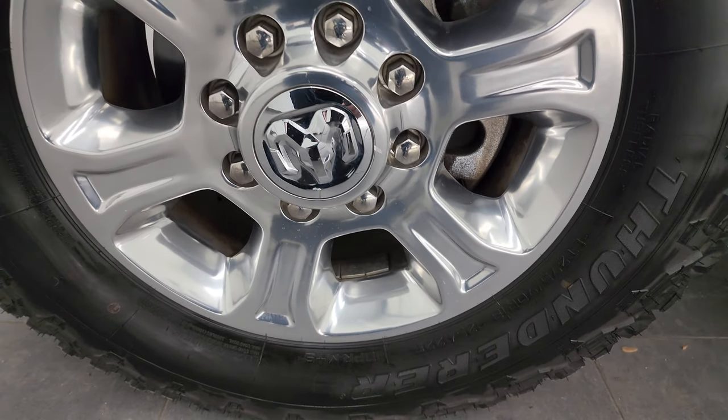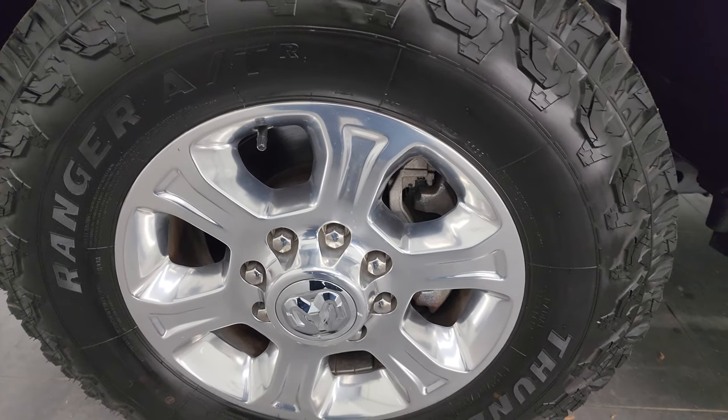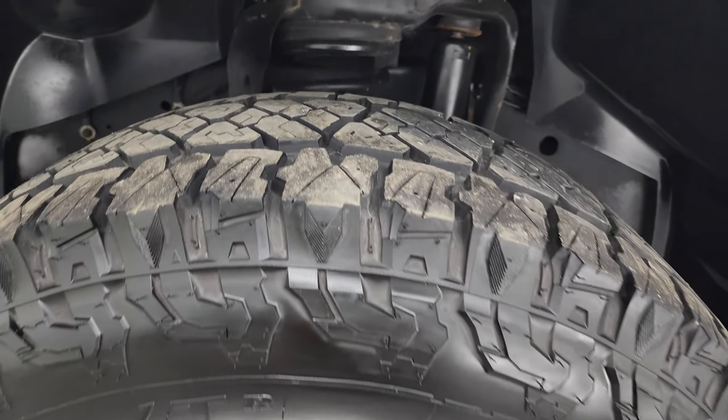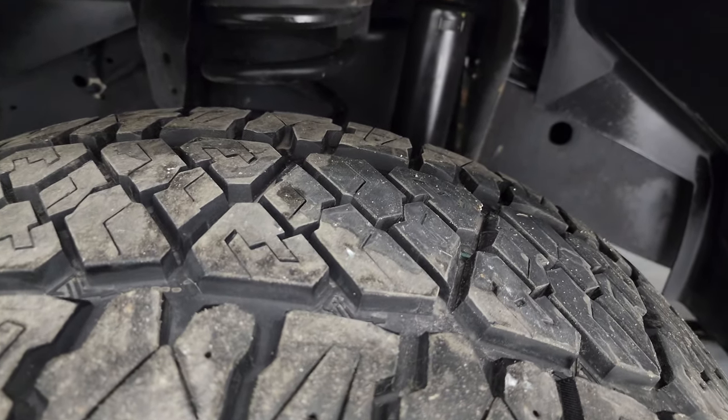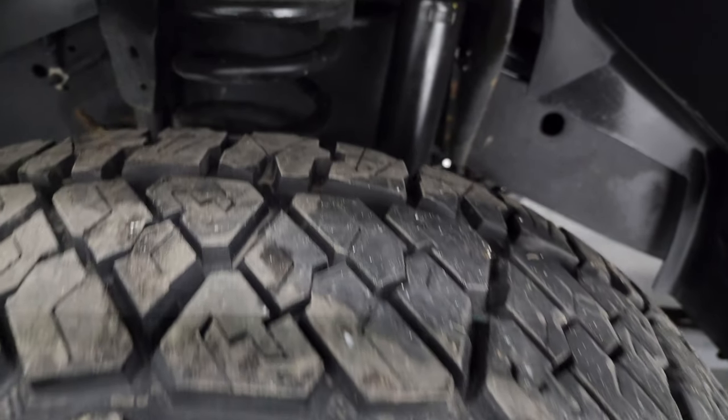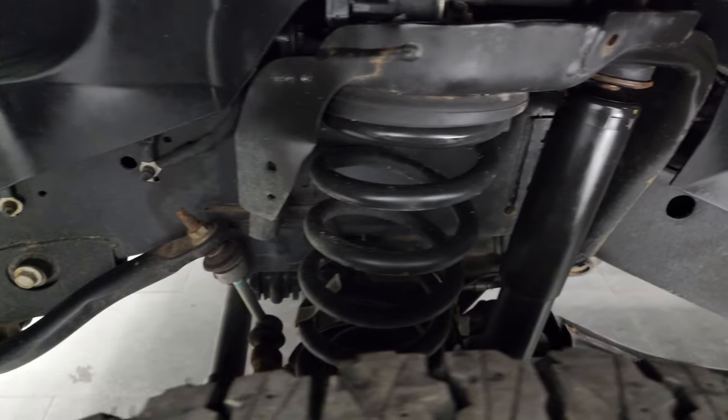This one comes with 18-inch polished aluminum wheels and it has Thunder Ranger AT tires. These are LT 275/70 R18s and I would say they have about 80% of the tread left on them — they look like pretty new tires. The frame and underbody is extremely clean on this truck.